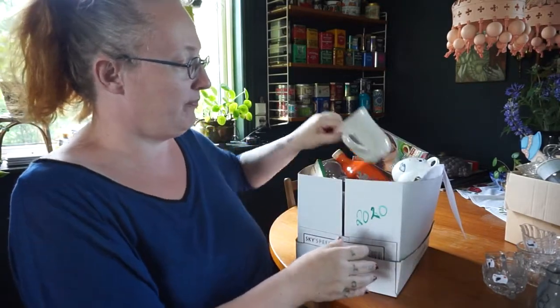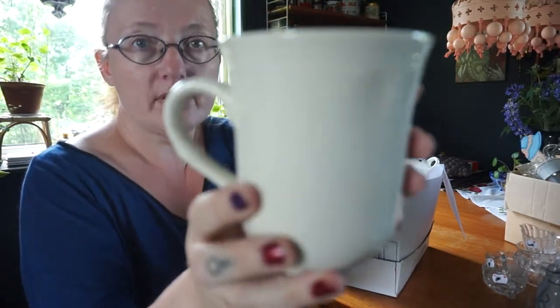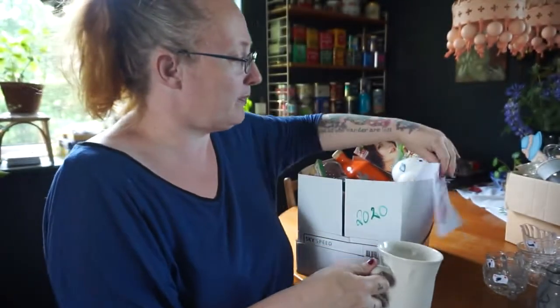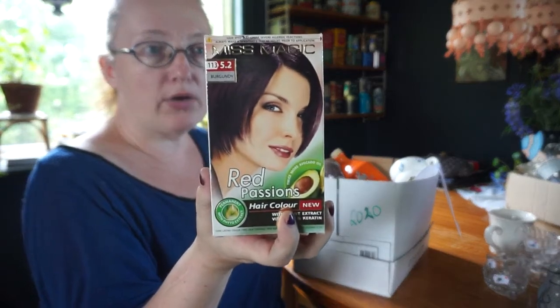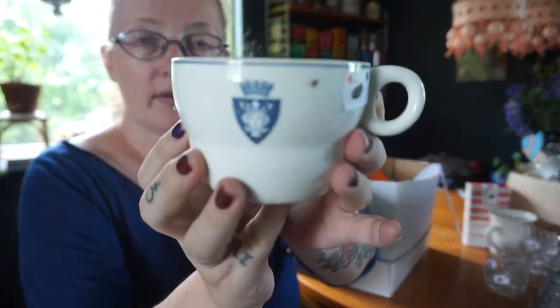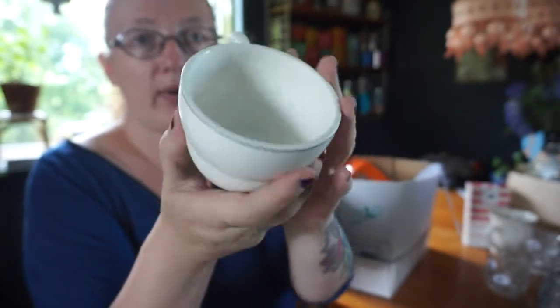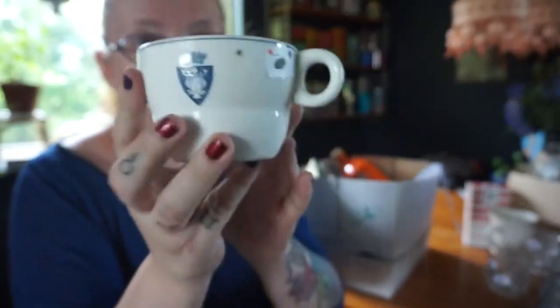Starting with the first box of stuff. Just a mug with a bit of decor - looks like it could be IKEA or the dollar store. There's hair dye, not my color unfortunately, and another mug. This one is rather old, from Gustavsberg, and I actually like it quite a bit. I like the shape a lot, even though it's blue and not black which is what I collect - black decor. I may keep this.